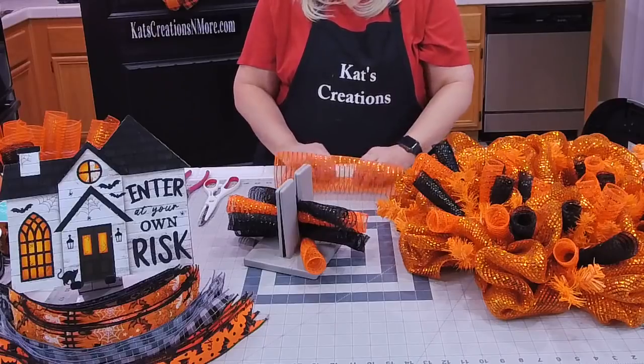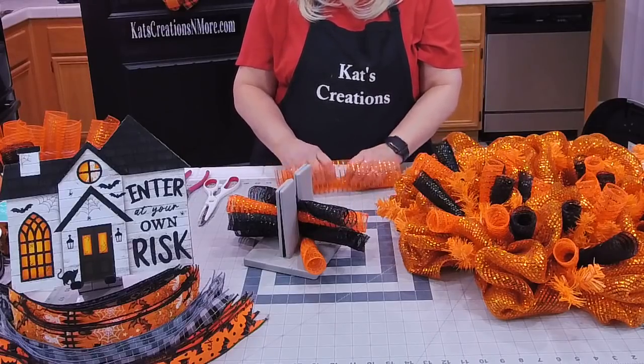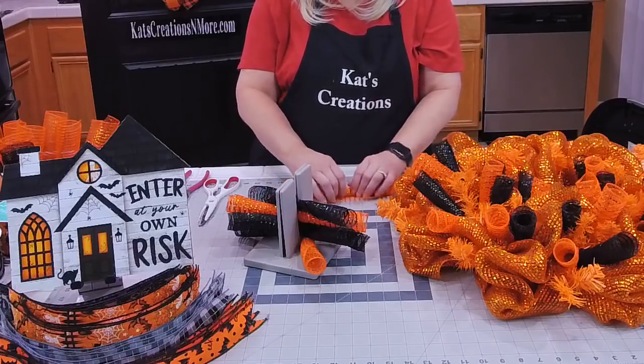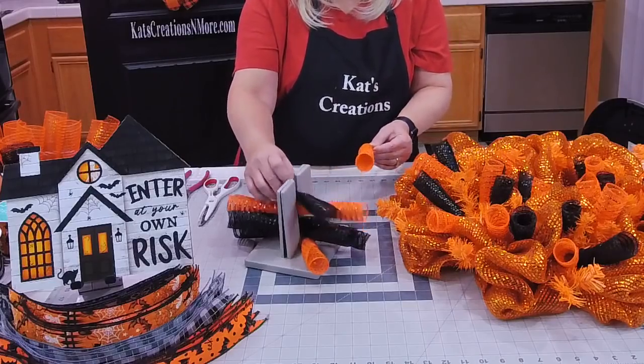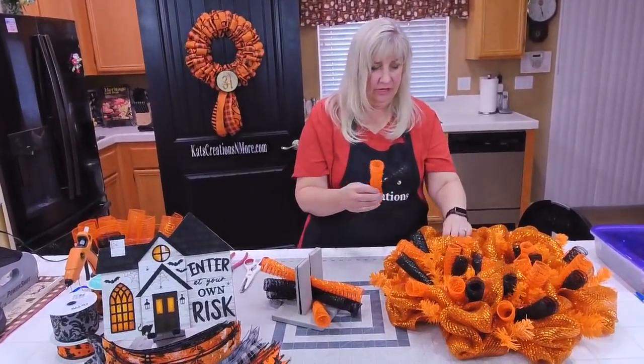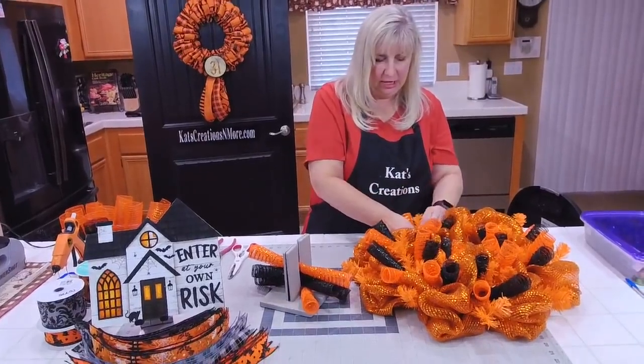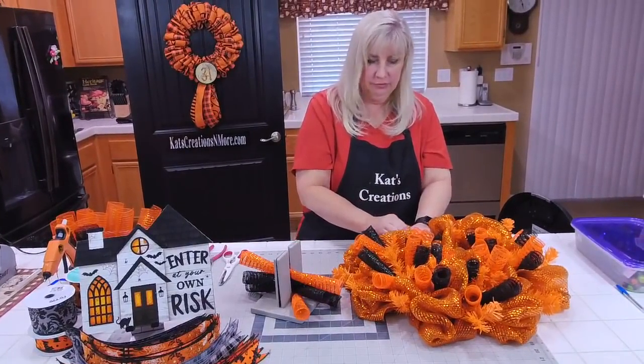The SKU will be available for the private group — you'll get a materials list there with all that information. I just found it by Googling 'enter at your own risk Halloween house sign.' You know how you get those little images that pop up on Google — you just go to all those places and see if there's any available.